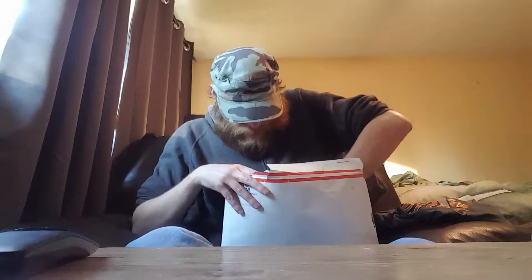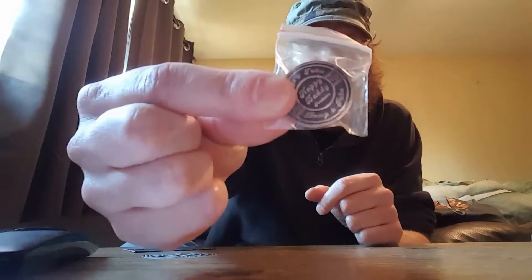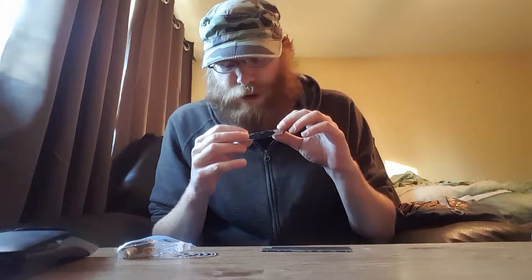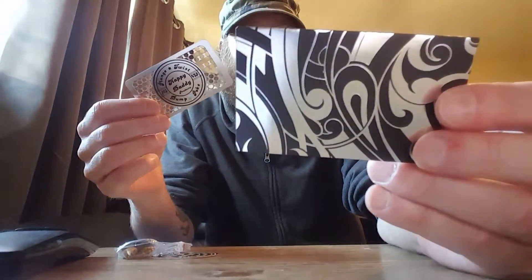We got some other stuff in here too. Let's see what they sent. Okay, so we've got, of course, the Happy Daddy sticker. We have another Happy Daddy pin. And we also have this sick Happy Daddy weed grinder — check this out, guys. This right here is like one of those little credit card grinders you can just throw in your wallet. You get them with like the Grenco Science G-Pros. This is really nice — it's really sharp too. Comes in a really cool case.